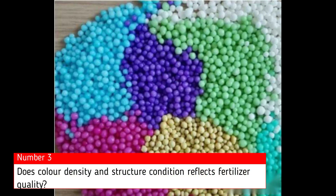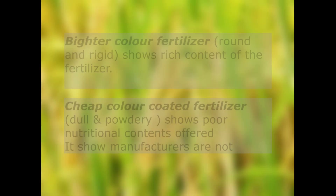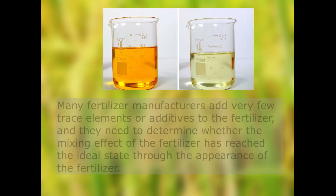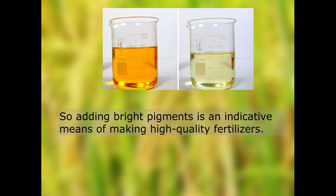Here comes another question: does colour density and structure always correlate with quality? In the market, you will notice there are two types of fertilizer — one is a little mushy and dull in colour, and the other is bright and rigid in structure. These two factors actually affect the quality of the fertilizer. A bright and clean fertilizer is better than the dull and mushy ones. According to the manufacturer, they need to observe fertilizer appearance to check whether the mixing of trace elements and other nutrients is in an ideal state. A perfectly coated fertilizer helps to avoid nutrients degrading from air exposure, ensuring high quality fertilizer for a long period of time.